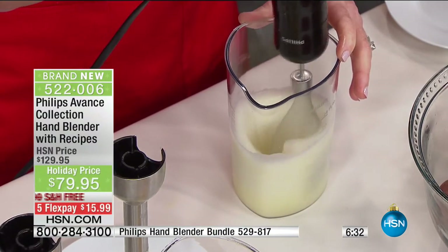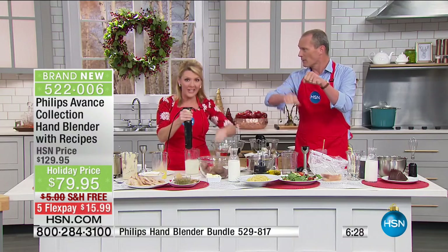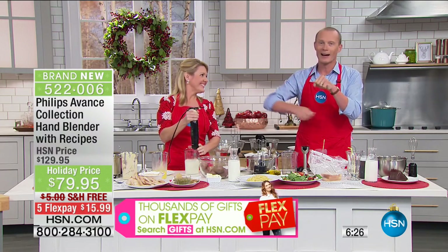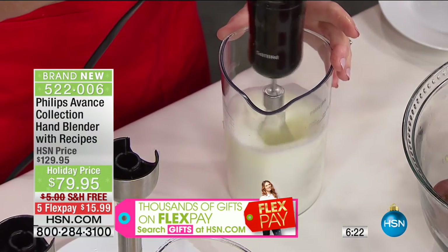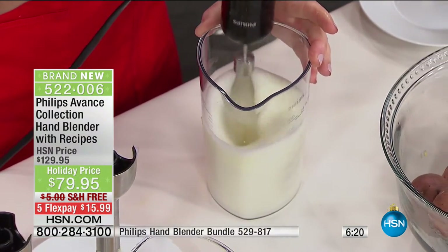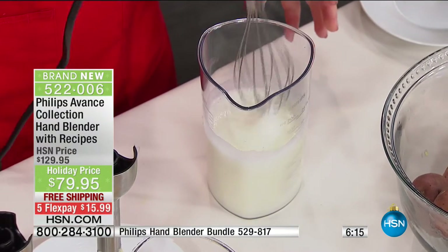I remember going through home economics class in Australia — you have to use the hand mixer, the cranker, the crank. I was making a sponge cake. My mum said the key to a good sponge cake was making sure you got your egg whites nice and fluffy. These are soft peaks — soft peaks in about 20 seconds.